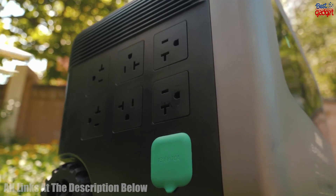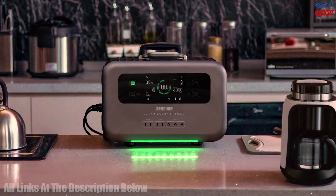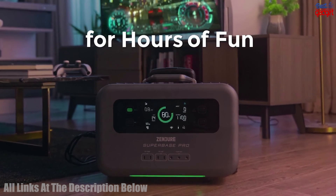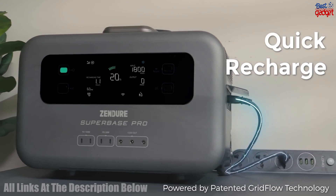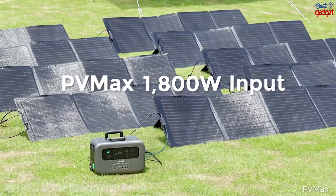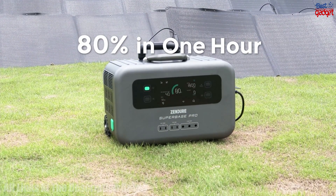The Zendure Superbase Pro 2096-watt-hours solar generator is an all-in-one power solution for any outdoor activity. It combines a powerful 200-watt solar panel with 6 x 2000-watt AC outlets and a 1.5-hour fully-charged UPS battery backup for power outages. This makes it perfect for camping, outdoors, and any other activities where you need reliable, clean power.